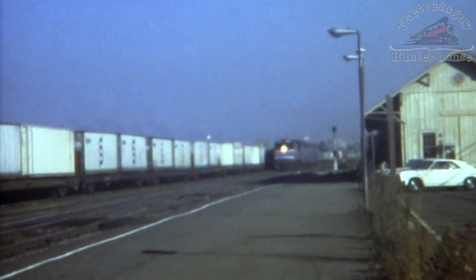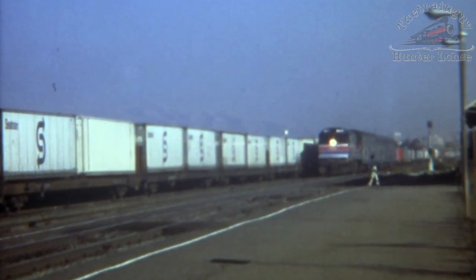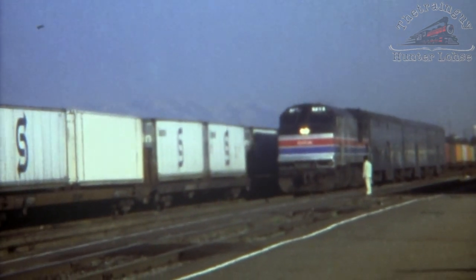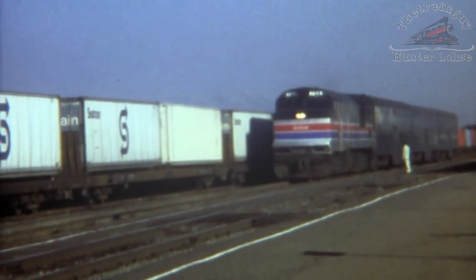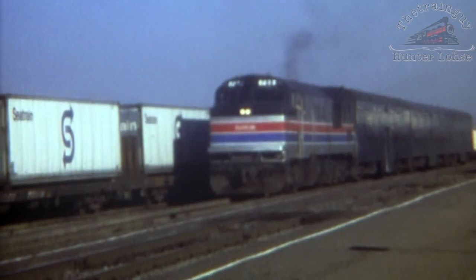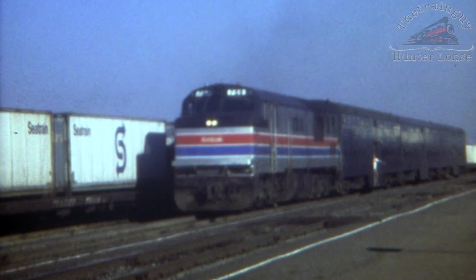Santa Clara is where the Southern Pacific coastline splits between the Mulford line to Oakland and the line up the peninsula. A San Francisco-bound commute arrives into the station running alongside SP's Newhall Yard. A last-minute passenger boards the train as it departs Santa Clara.